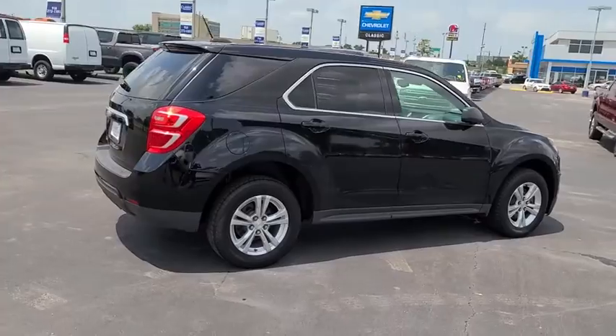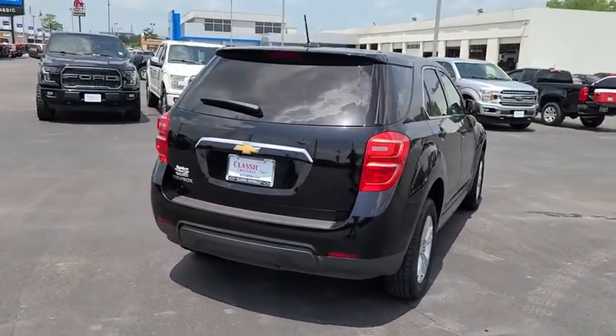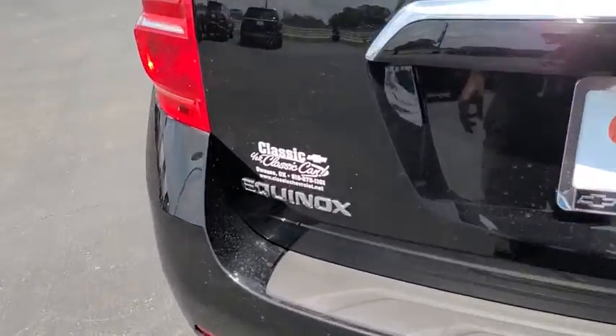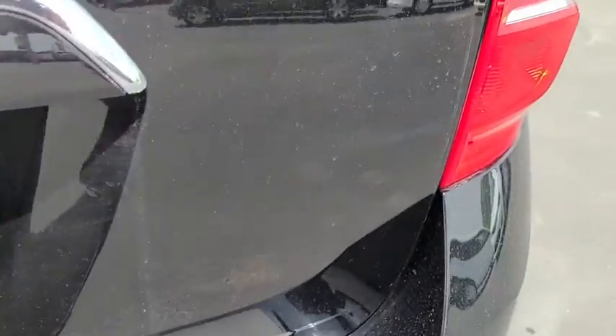Anti-lock braking system. Steering wheel audio controls. Traction control. Stability control. Keyless entry. Backup camera. Bluetooth. Power steering. Adjustable steering wheel.